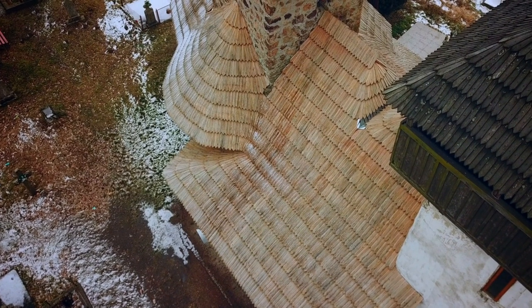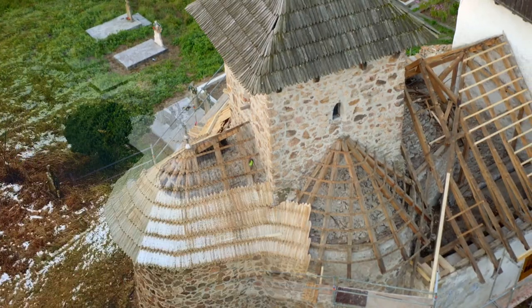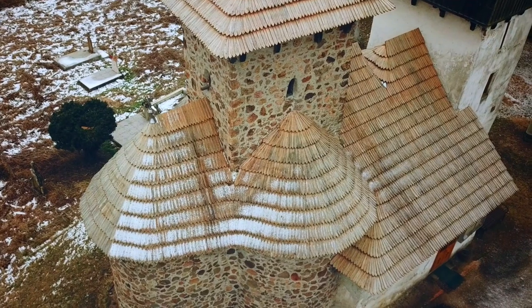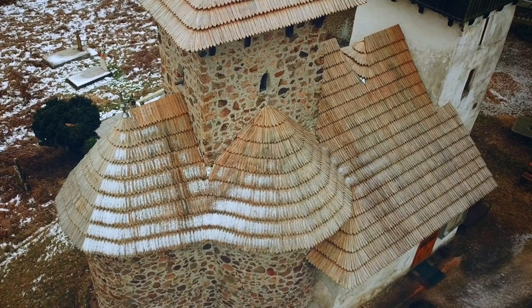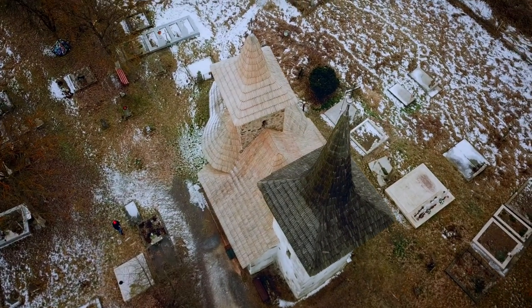Four months later, the roof of the church is completely covered with new oak tiles. It's a heartwarming sight for both the team and the community, whose church is now safe for decades to come.